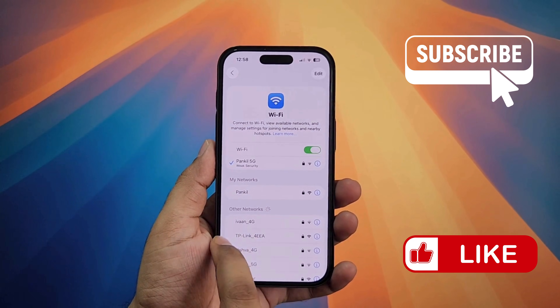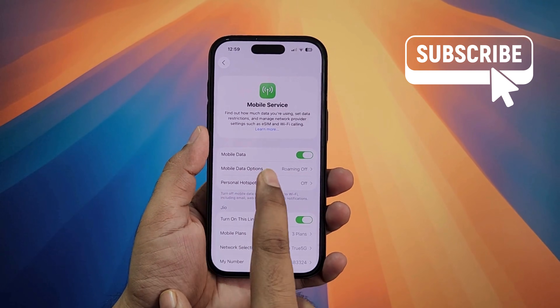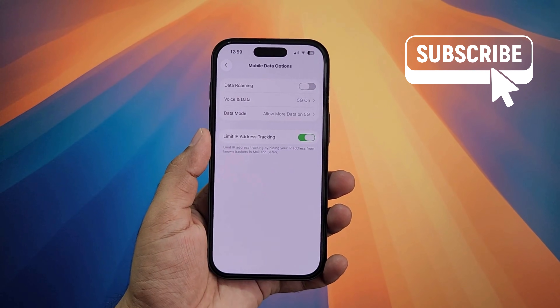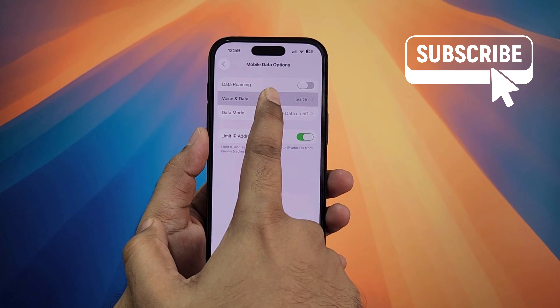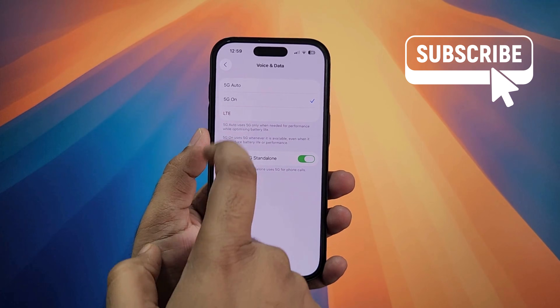Similarly, if you are using mobile data, tap on mobile service. Now go to mobile data options. In this menu tap on voice and data. Now make sure your phone is set to 5G on, and not 5G auto or LTE.